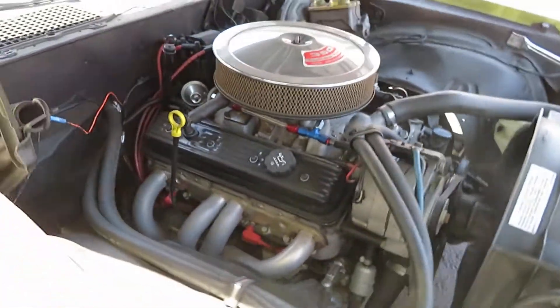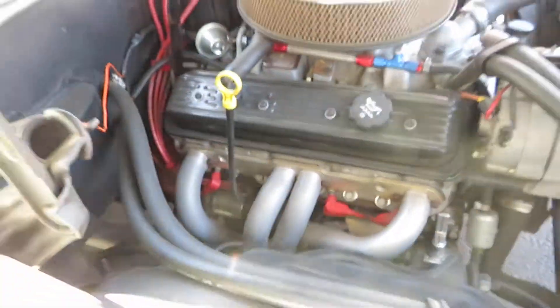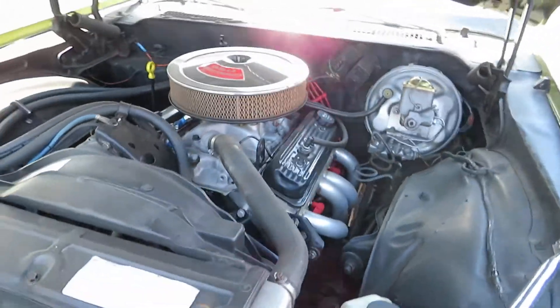This is an upgraded motor with headers and a very clean engine compartment. It looks like there is some newer wiring as well.